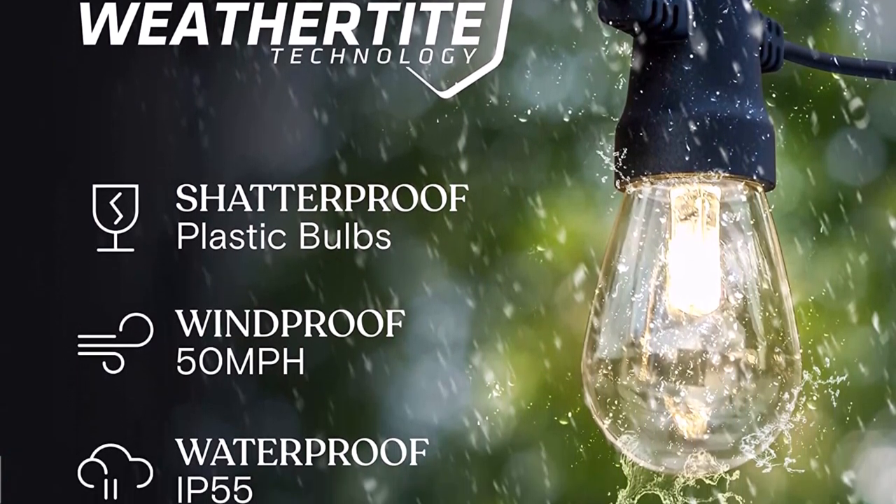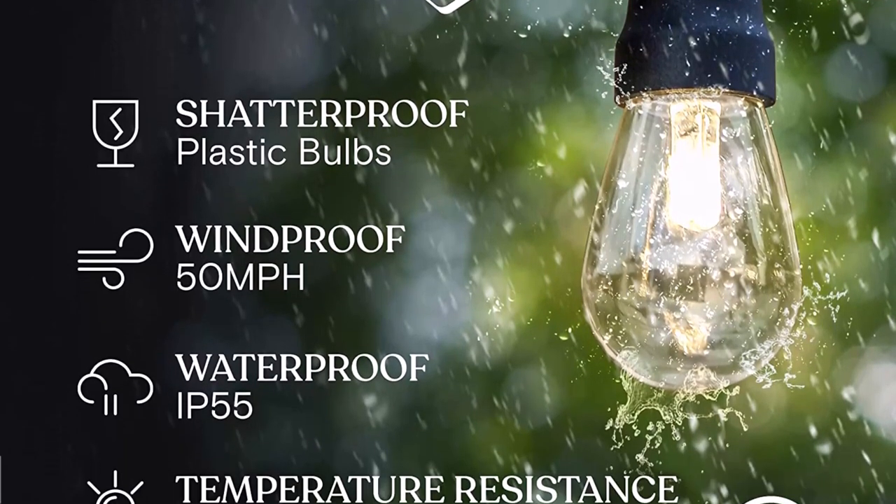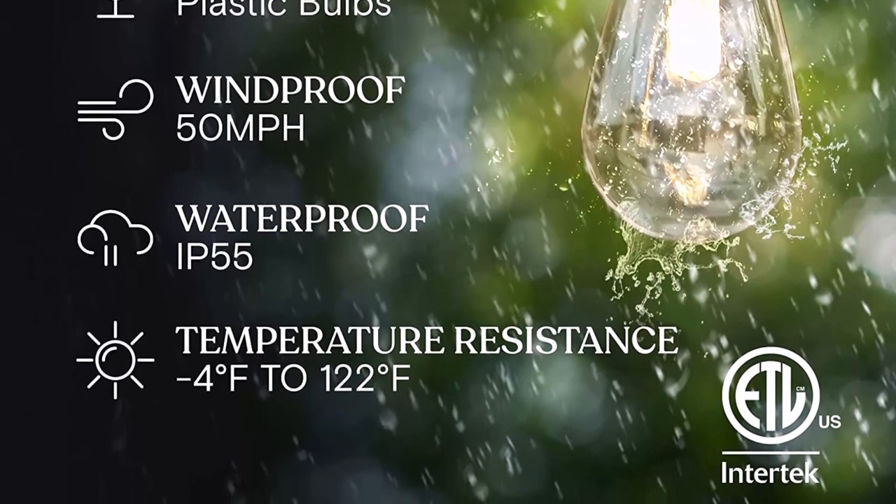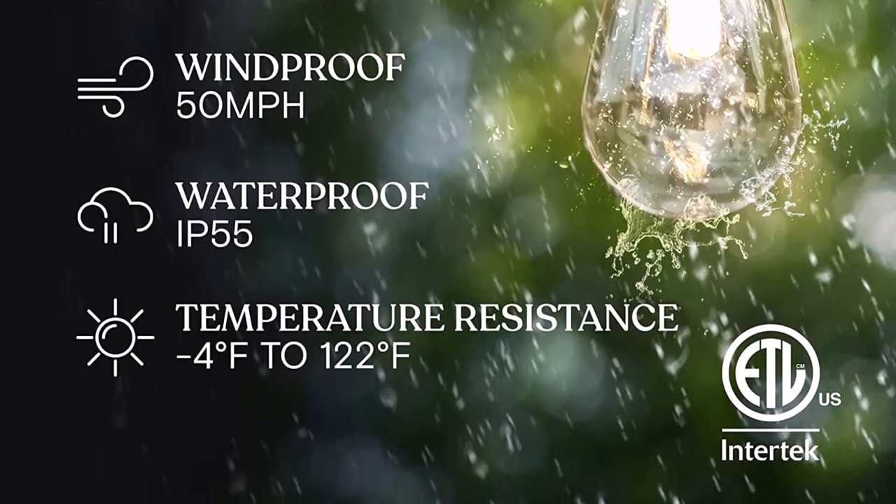Brightech Outdoor Decorative Bistro Lights are the perfect decoration for balcony terrace, garden, bistro, pergola, gazebo, tent, and barbecue settings. Solar patio lights string don't need an outlet — place the solar panel almost anywhere with the included stake and clip. This is the best option for you to buy.